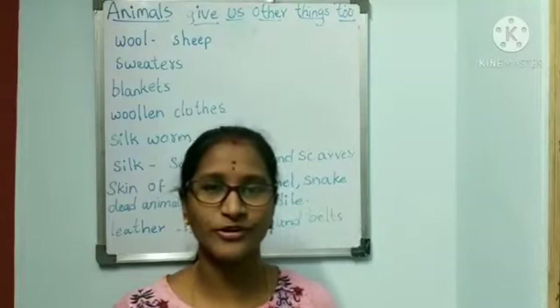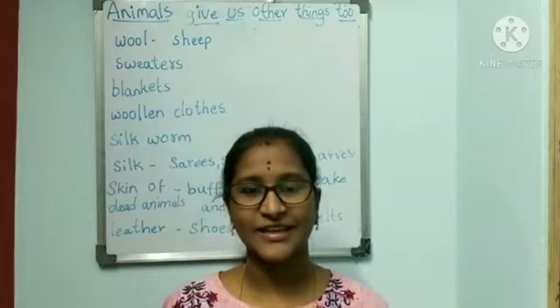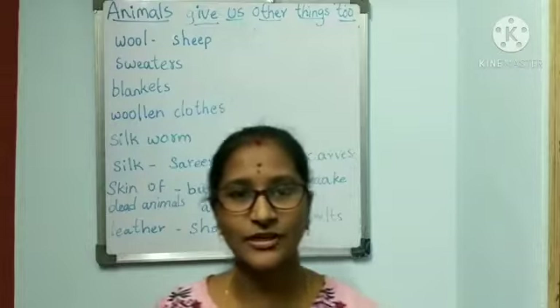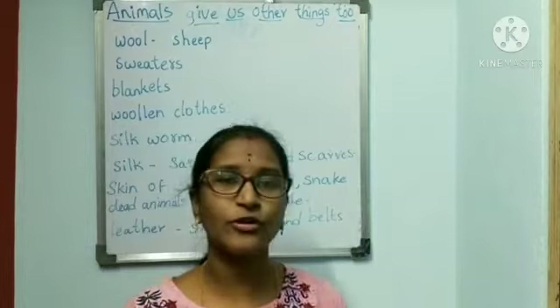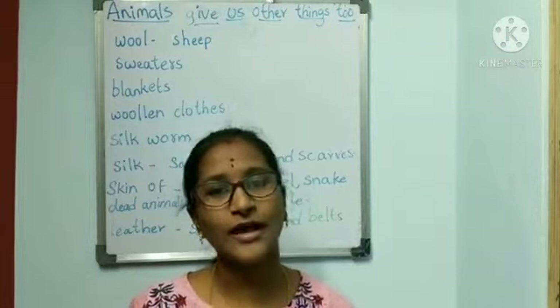Hello children, hope you all are doing great. Now let us learn the next part of the lesson. Animals give us other things too. So before getting into the topic, I want to ask a question.